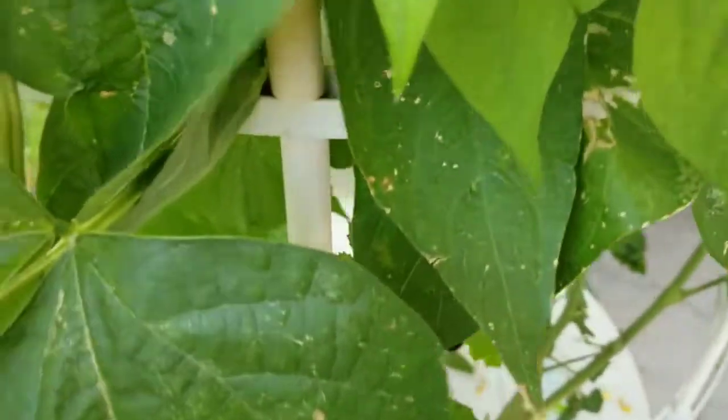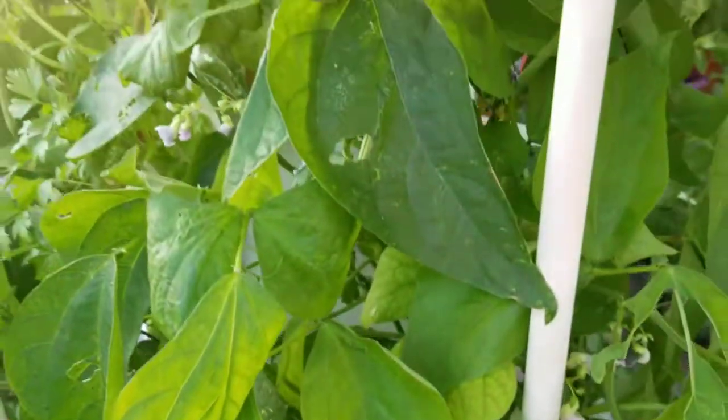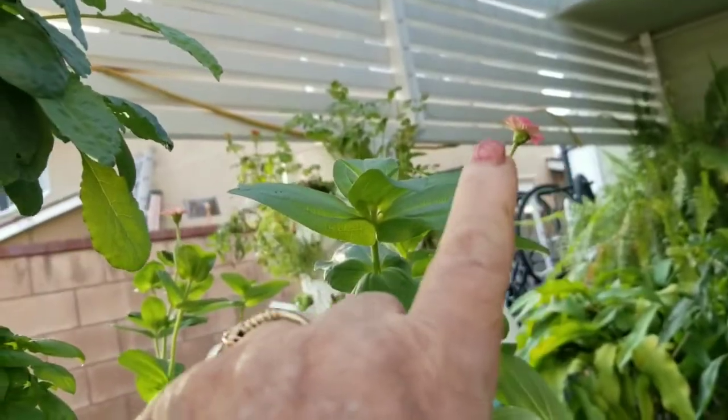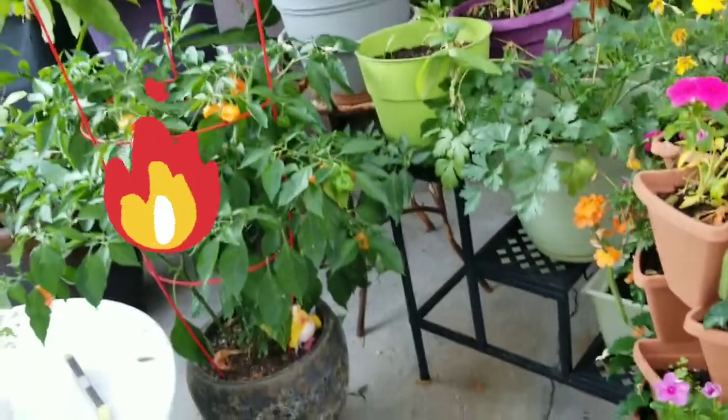I have more green beans, so I'll come out in a little bit and harvest those. Looks like I've got a Cosmo — my little flower right there that's growing. And the habaneros are going like crazy.